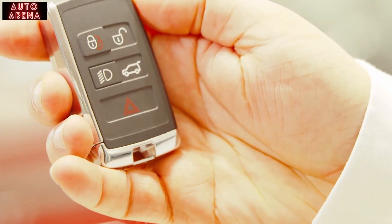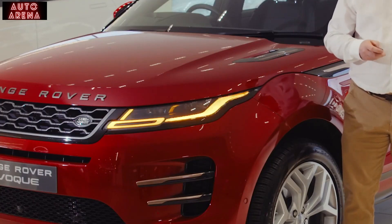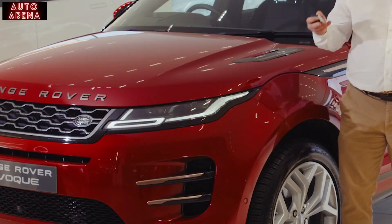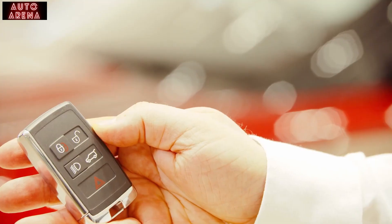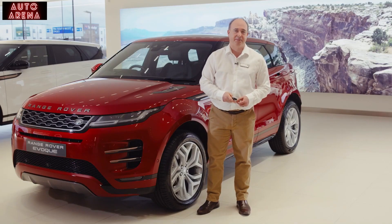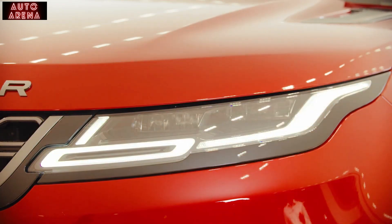In an industry first, Land Rover have made ultra-wideband technology available to counter thefts relaying the key fob signal. The system precisely determines the distance between the vehicle and the key fob, and the owner will be alerted to any attempt to start the car when the key is more than three metres away from the vehicle, earning Thatcham's most demanding certification standard for vehicle security.